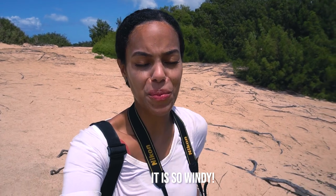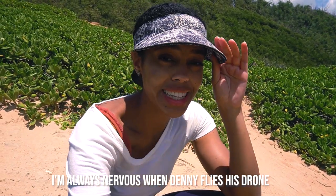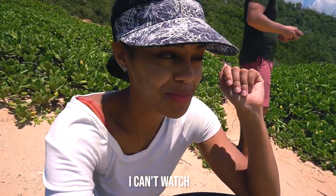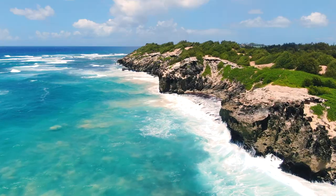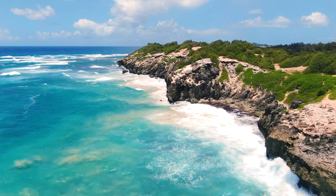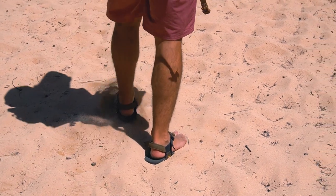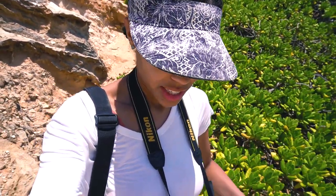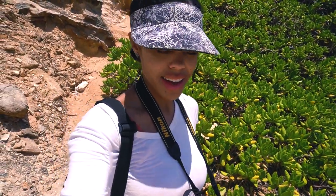It is so windy — you probably can't hear us. I'm always nervous when Denny flies the drone with such high wind speed. There are lots of cool lookout spots and you can actually go down to the ocean shoreline and check it out. It's really nice.